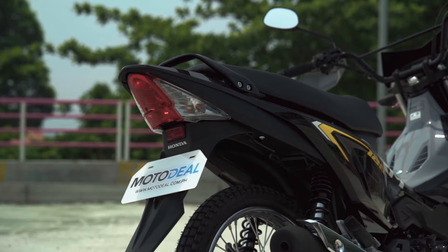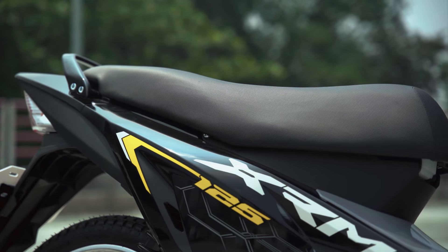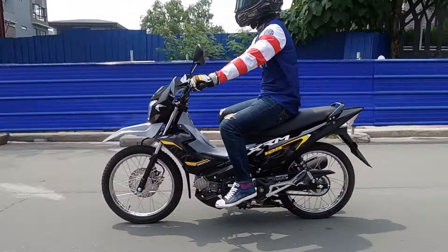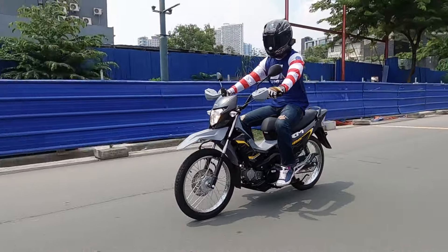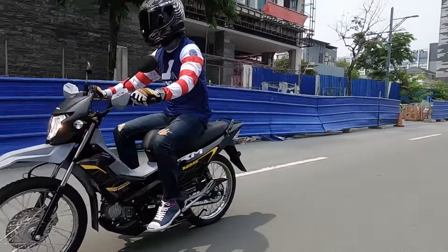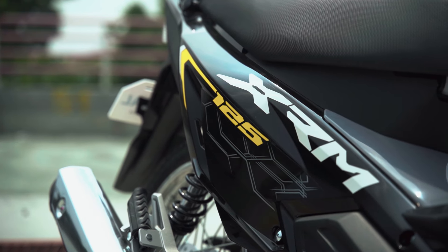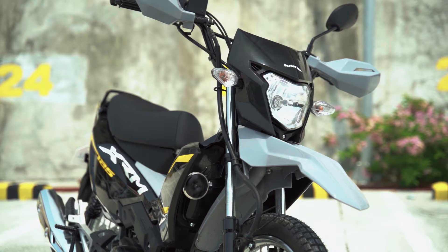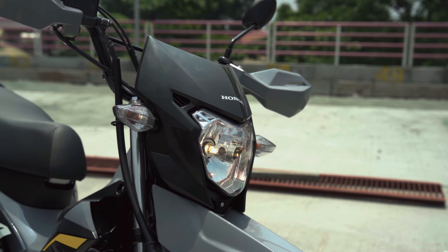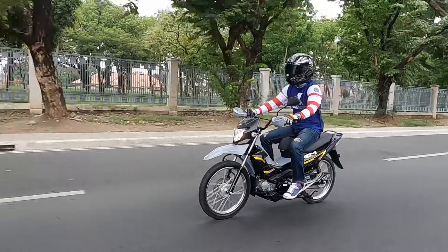Of all the new models, variants, and colorways of the new XRM 125, this is actually my favorite color — bagay na bagay sa bike. I understand most people who ride a Honda dirt bike prefer the red, Honda red di ba. But for me, yung gray saka yung black with the accents of the yellow, I like this colorway the most. It's always been known as a durable motorcycle, and even though this particular model is fairly new, it does feel super solid and that it will last a very long time. Expect the same durability of the old XRM with the new one.